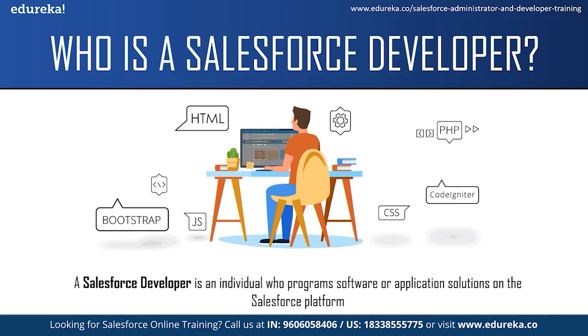A Salesforce developer must also collaborate with colleagues in the sales, customer support and marketing team, in order to translate business needs into solutions using the right tools. Once these solutions are created, Salesforce developers are also responsible for quality analysis, testing, debugging and developing user documentation.